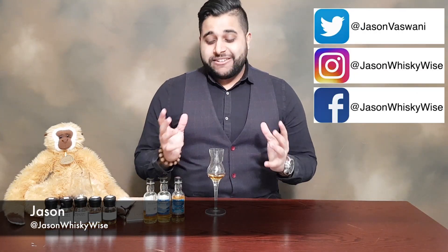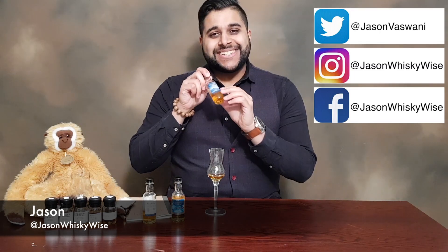Welcome to Jason Whiskey Wise! I'm Jason, and today I'm bringing you a whiskey review of the Talisker Sky.